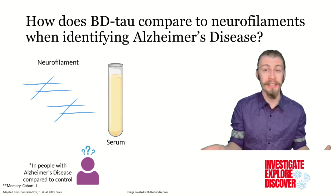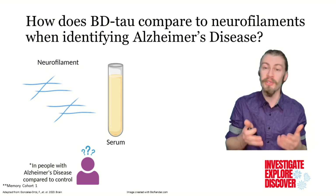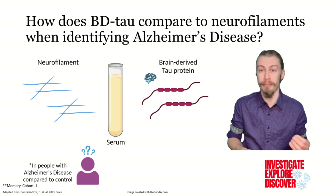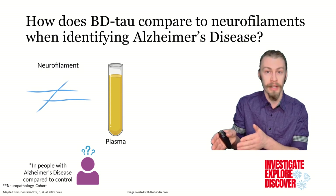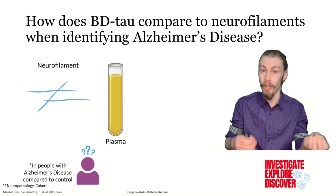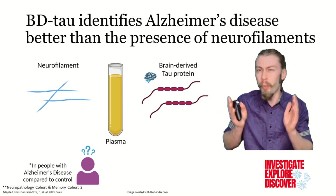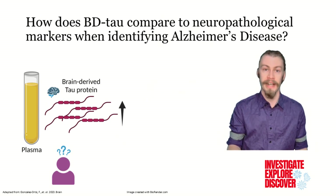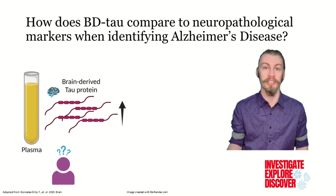Neurofilament light proteins are found abundantly in CSF of people with Alzheimer's disease, and at increased levels in the serum compared to controls, but were unable to accurately diagnose Alzheimer's. Serum brain-derived tau, on the other hand, could more accurately predict the presence of Alzheimer's disease. When testing plasma of individuals with Alzheimer's disease, there was no marked increase of neurofilaments, but there was an increase in brain-derived tau. The authors found that increases of brain-derived tau in plasma were diagnostic of only Alzheimer's disease, differentiating it from other forms of neurodegeneration.